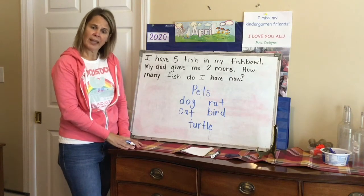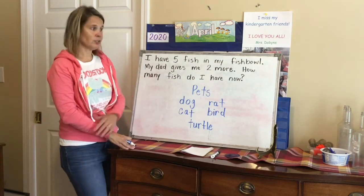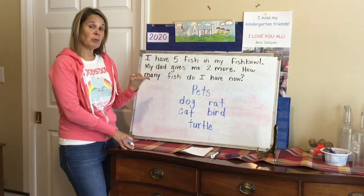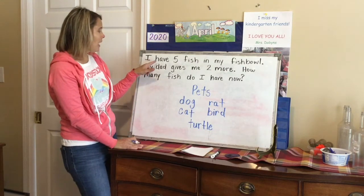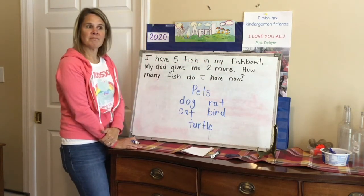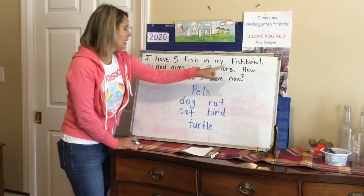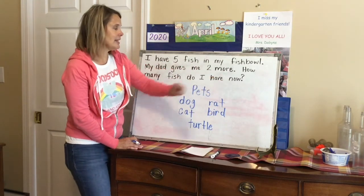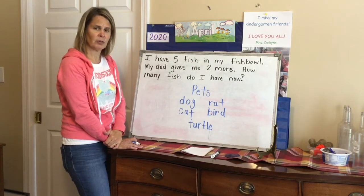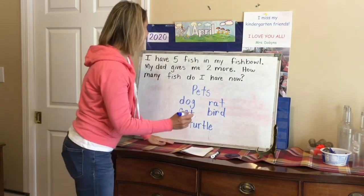Can you think of any other pets that you would want to add to your list? Our math question today has another pet that we could add. I'm going to go ahead and read our math question: 'I have five fish in my fishbowl. My dad gives me two more. How many fish do I have now?' Is this going to be an adding or a taking away sentence, boys and girls? I have five and my dad's going to give me two more — I think it's going to be an adding sentence.